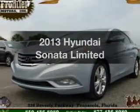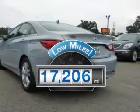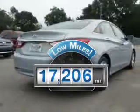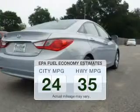Imagine yourself in this 2013 Hyundai Sonata. Everything you need under one roof with this great vehicle. A low odometer reading makes this vehicle a great value at this price. In the city or on the highway, you'll spend less time at the pump with this fuel-efficient vehicle.